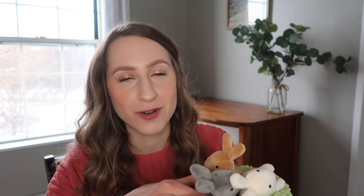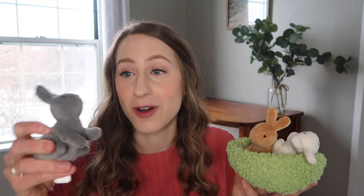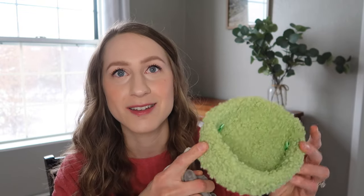Another darling Easter basket idea is this set of three Jelly Cat baby bunnies. Jelly Cat brand is a wonderful stuffed animal brand — always so huggable, squishy, and high quality. These were actually a birthday gift from my parents for Svea. They have this little soft basket or nest that looks kind of like grass — it's so fuzzy and cute. I will link this Jelly Cat set below, and I'm hoping to find it on Amazon so it can arrive in time for your Easter baskets too.